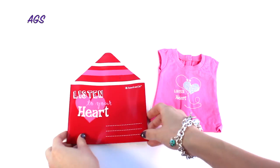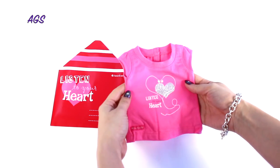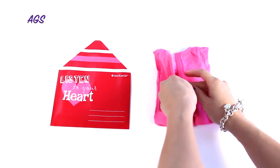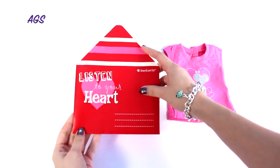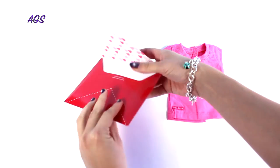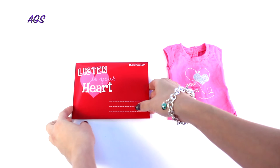The Valentine Gift Set includes a pink doll tee with a glittery 'listen to your heart' graphic design. The shirt easily opens and closes with velcro for placing it on your doll. The set also comes with a red envelope that holds the doll tee. Just fold the shirt in half and insert it into the envelope — the flap easily inserts for closure. This set retails for $12.